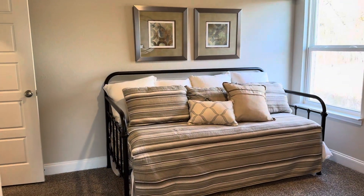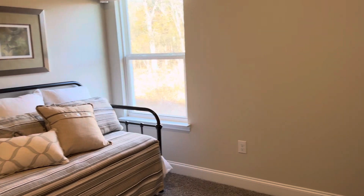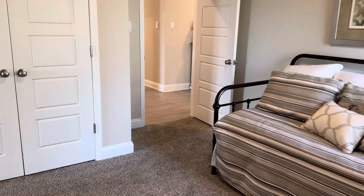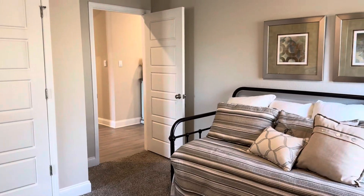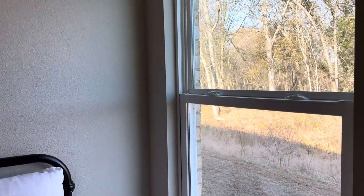And then this is bedroom number two. Again, the French door closets make it really easy to access the far corners. It's easier for you to stay organized — you can get into those deep corners. And this window faces the side of the house opposite the garage.